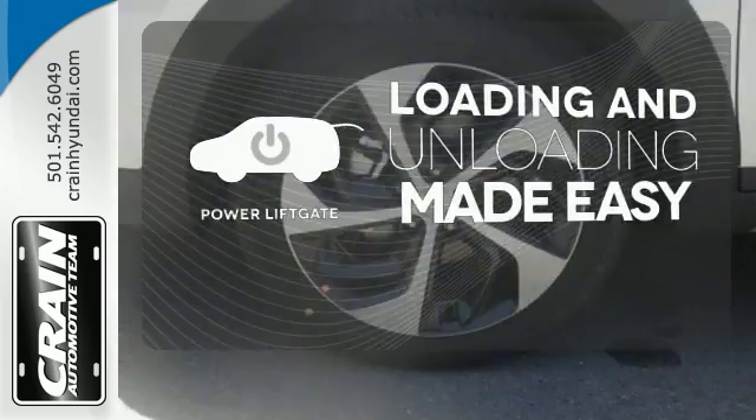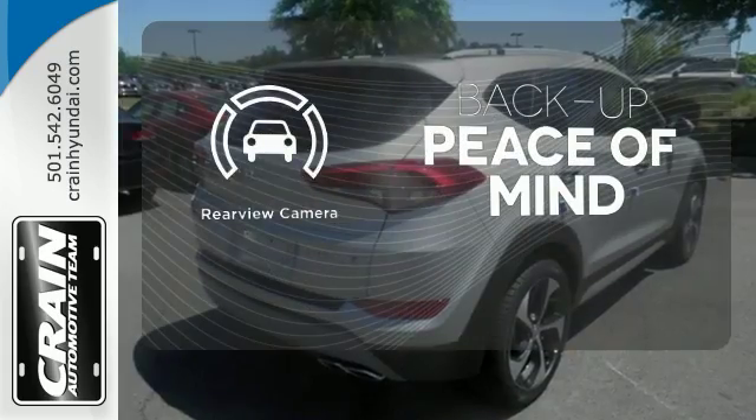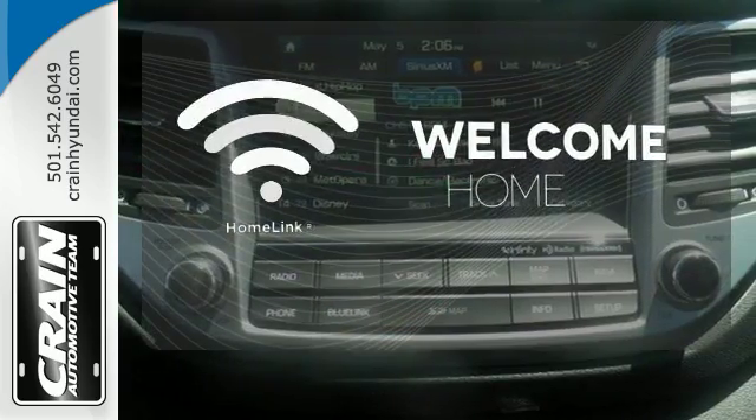Loading and unloading your vehicle just got easier with the power liftgate. Hindsight is 20-20 with the backup camera. Program garage door openers, gates, and lighting systems with Homelink.